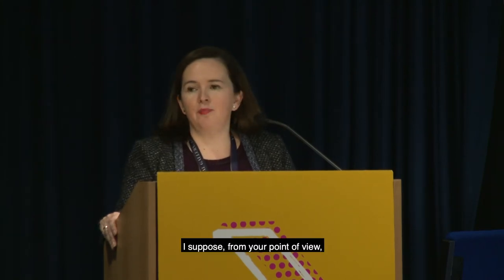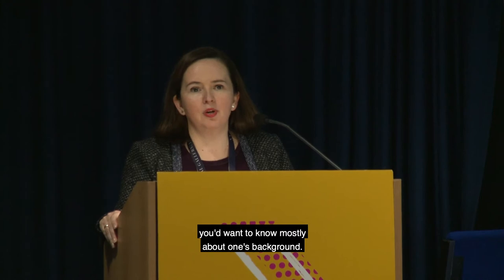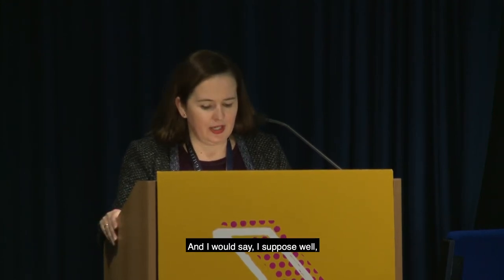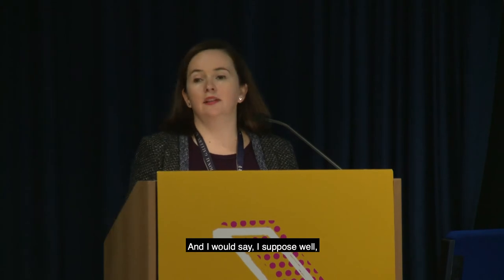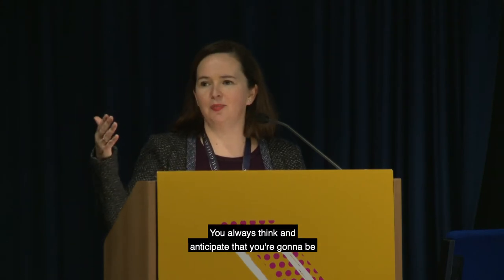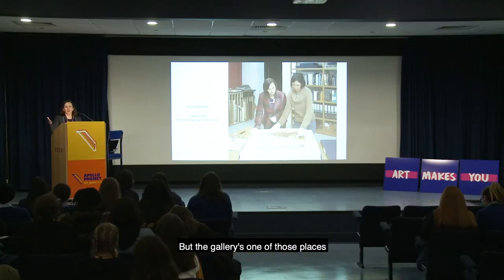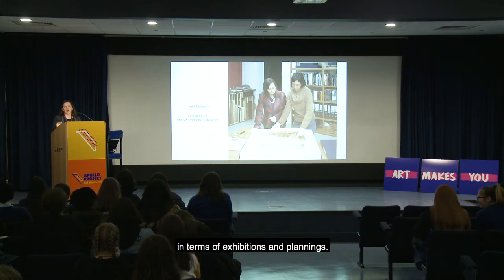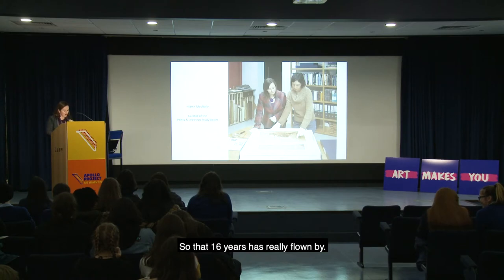I've been working in the gallery for 16 years and never thought I'd be here for that long. You always anticipate you're going to be somewhere for three years, but the gallery is one of those places that kind of scoops you up and you're always thinking ahead in terms of exhibitions and planning, so that 16 years has really flown by.